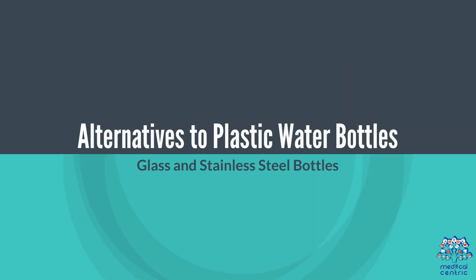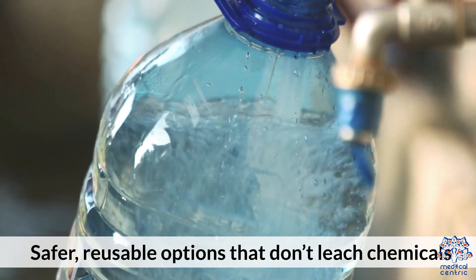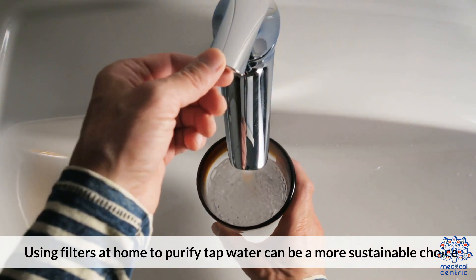Alternatives to plastic water bottles include glass and stainless steel bottles, which are safer, reusable options that don't leach chemicals. Using water filters at home to purify tap water can also be a more sustainable choice.